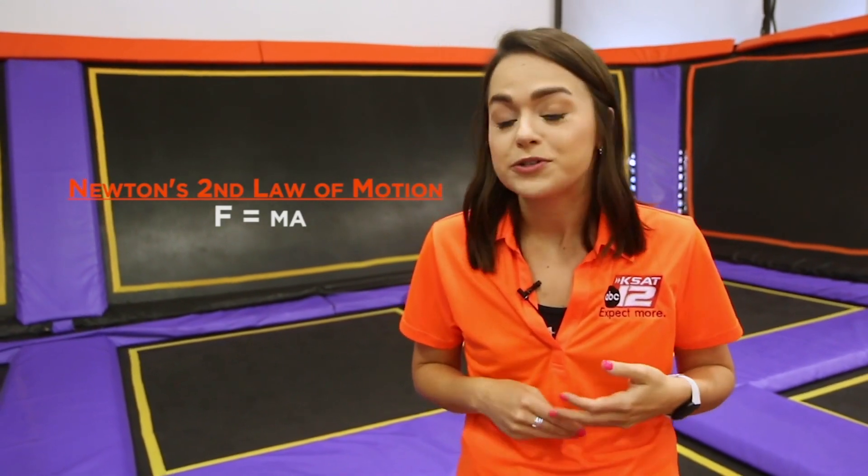Newton's second law of motion is a pretty popular equation. It's F equals ma, or force equals mass times acceleration. This is basically saying the more mass that an object has, the more force will be needed to make that object accelerate or move.